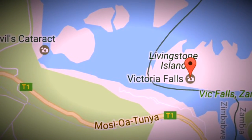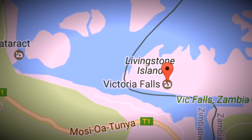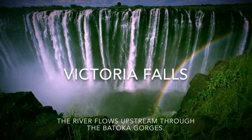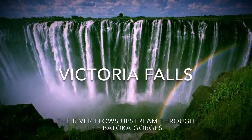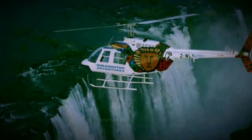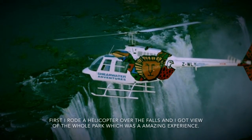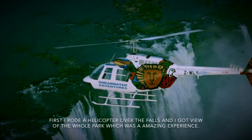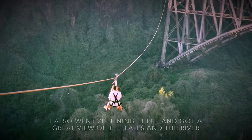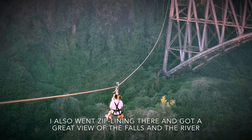Then I head to Victoria Falls and take a beautiful picture of the area. The river flows through the gorges. I rode on a helicopter to get an amazing view of Victoria Falls. Then I had so much fun ziplining down there, and I got a great view of the river and the valleys.